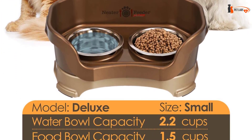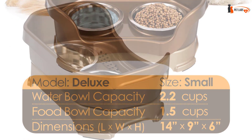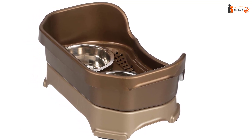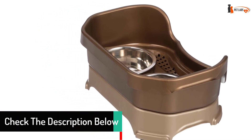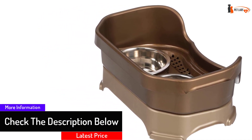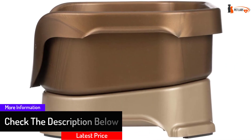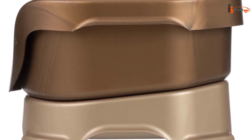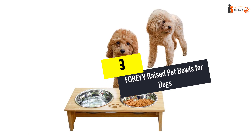Also included are a set of four non-skid inserts. The Neater Feeder for small dogs has a standard bowl height of three inches. Taller dogs in the 15 to 35 lb weight range may be more comfortable with leg extensions, sold separately, which raise the bowl height to four and a half inches. The unit is made from recyclable polypropylene plastic and is top-rack dishwasher safe.